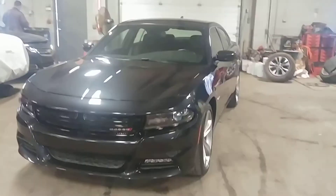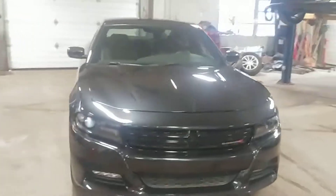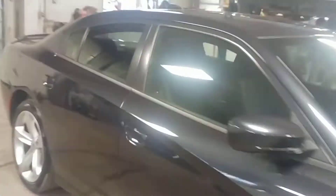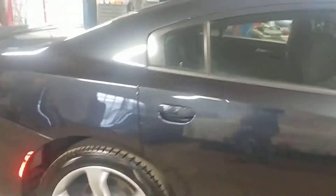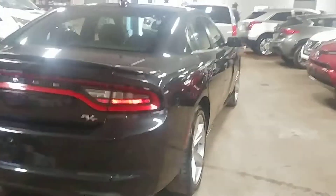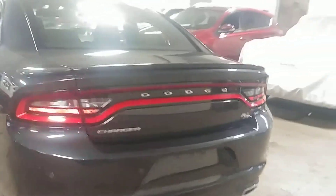All right ladies and gentlemen, Northeast Leasing is proud to present this beautiful 2018 Dodge Charger R/T model — beautiful blue with black tip outlets, alloy wheels, premium sound system, steering wheel controls, backup camera, heated seats, fog lights — and only 35,000 miles with minimum damage around the body.